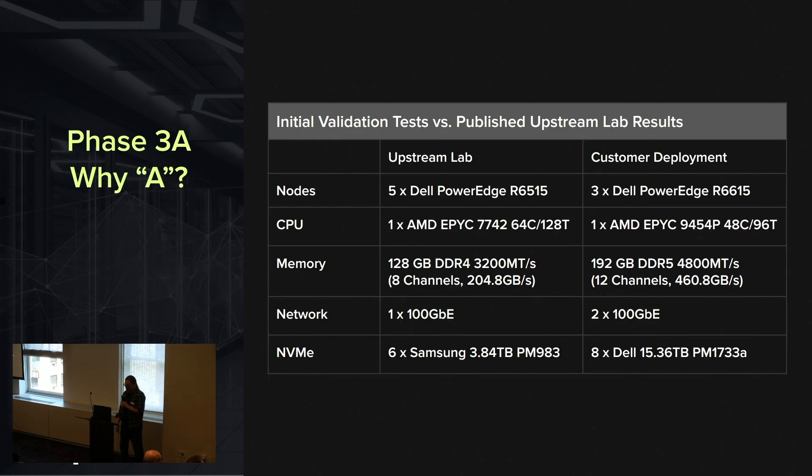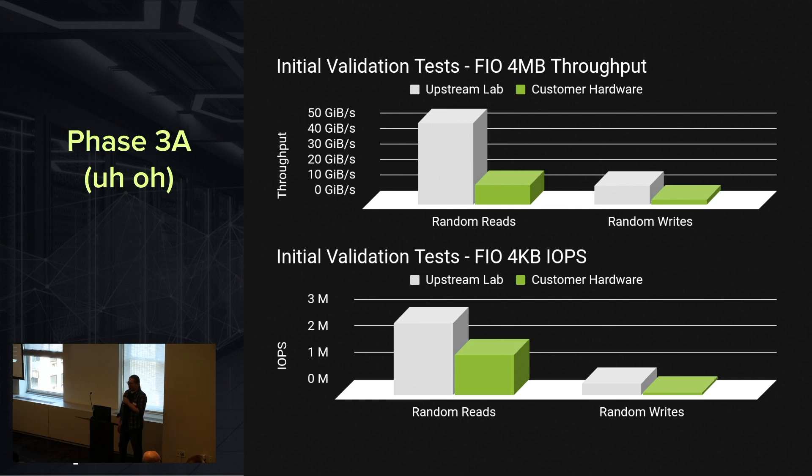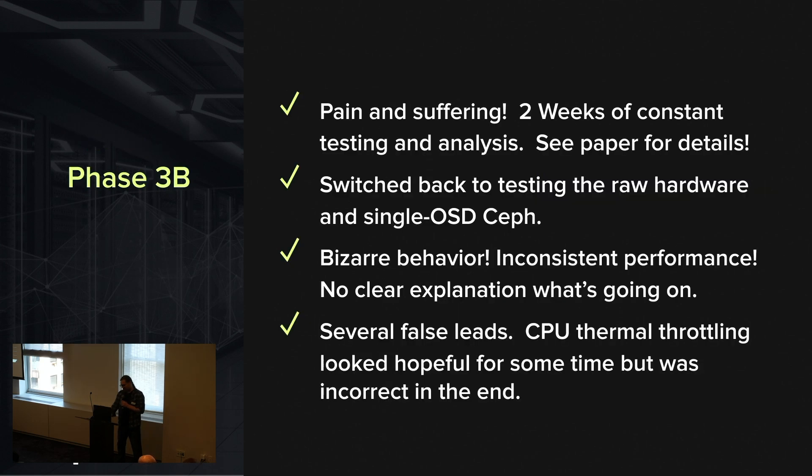One nice thing about this hardware is that it's basically an upgraded version of what we have in the upstream Ceph test lab, so we were able to get close — not exactly apples to apples — comparisons. We have a lot of data on those older Rome-based processors and Dell R6515 chassis. It gave us at least a benchmark to try to hit. And these were the first results we got — really, really quite bad. So we went back and started doing single OSD tests, single node tests, looking at the behavior of individual tests on these systems.